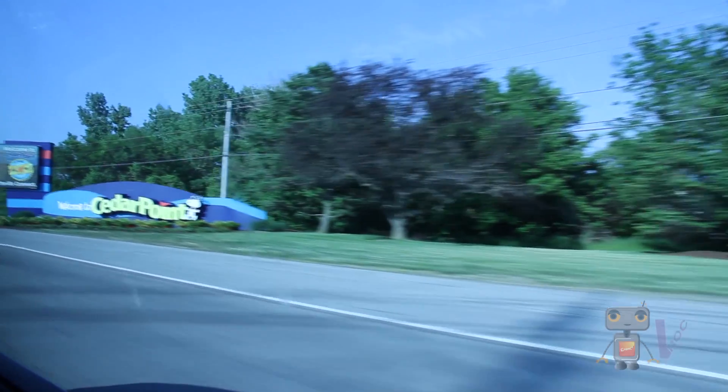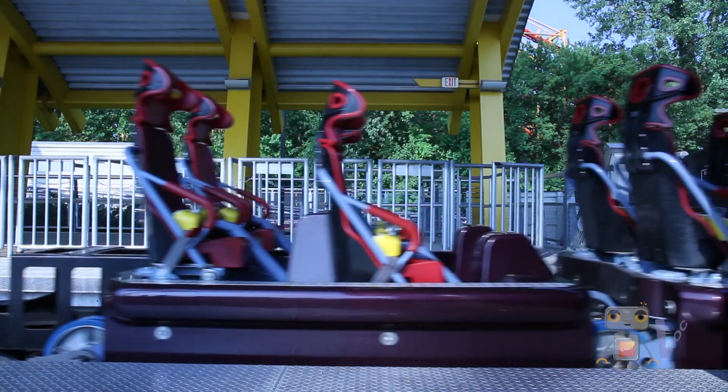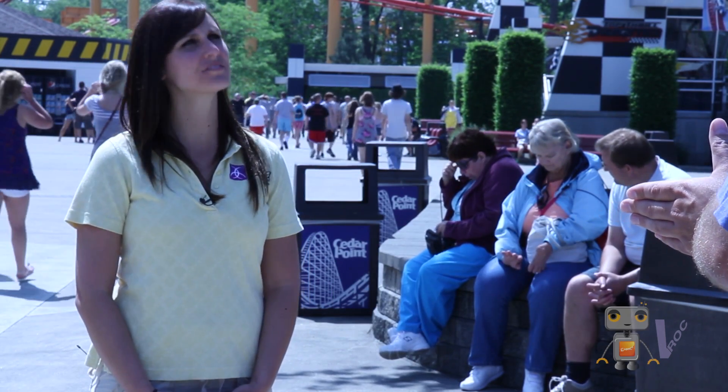This week on Why Math, the V-Rock crew heads to Cedar Point to learn about one of the world's tallest and fastest roller coasters, Top Thrill Dragster. Top Thrill Dragster was built in 2003 by a company in Switzerland called Intamin. The real excitement on Top Thrill Dragster is the launch — the feeling of being launched from zero to 120 miles an hour in about three and a half seconds.